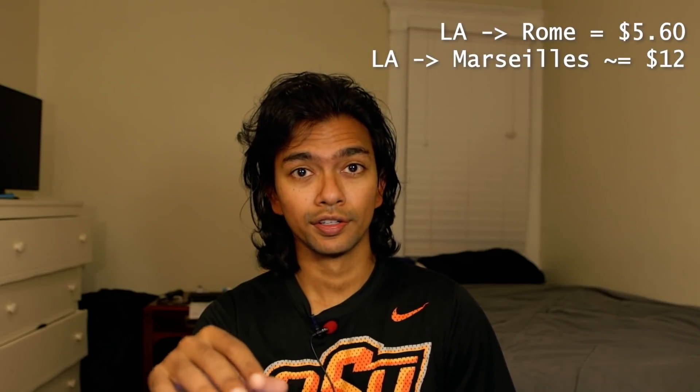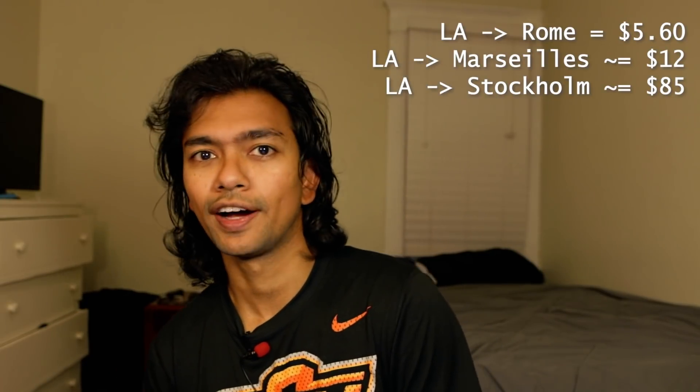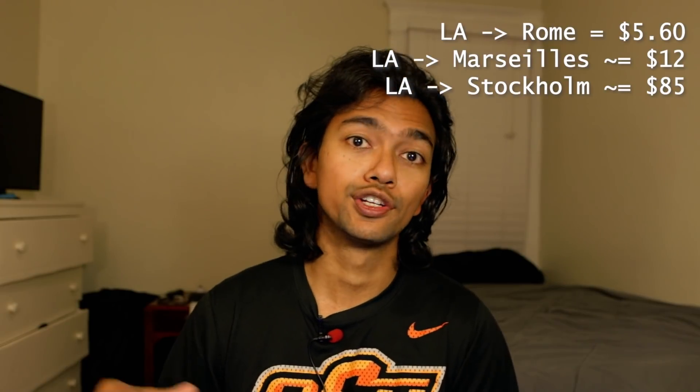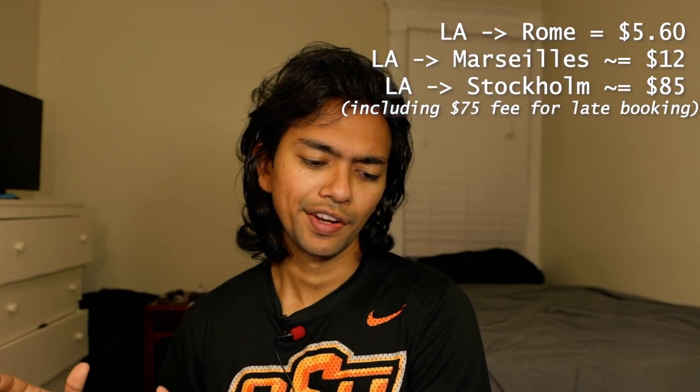I also booked a flight in summer 2019 from LA to Stockholm with a short layover in Helsinki, which cost me $85 — relatively a lot — because I booked only 10 days before travel and didn't know American Airlines charges a $75 fee for booking too close to the date. These three trips combined cost about $100. If you remove that $75 late fee, it would have been about $30 for three trips from the west coast of America to Europe. I've spent more on an Uber from LAX to my place.